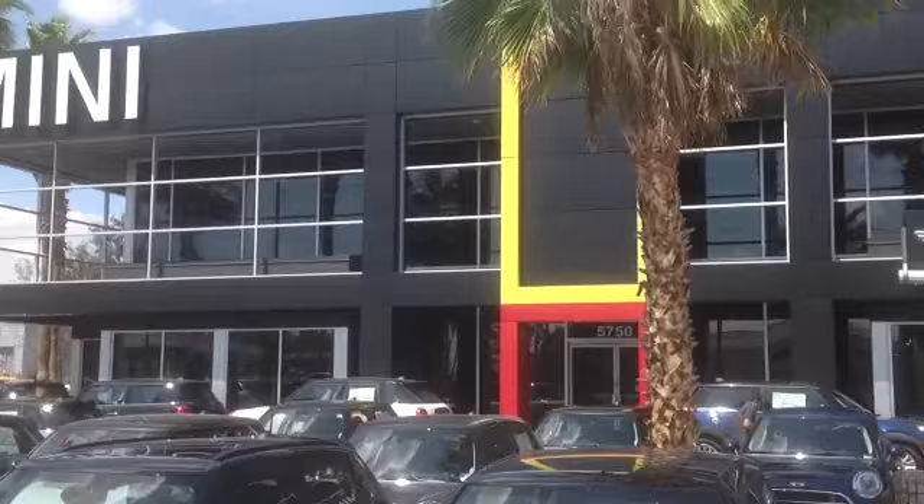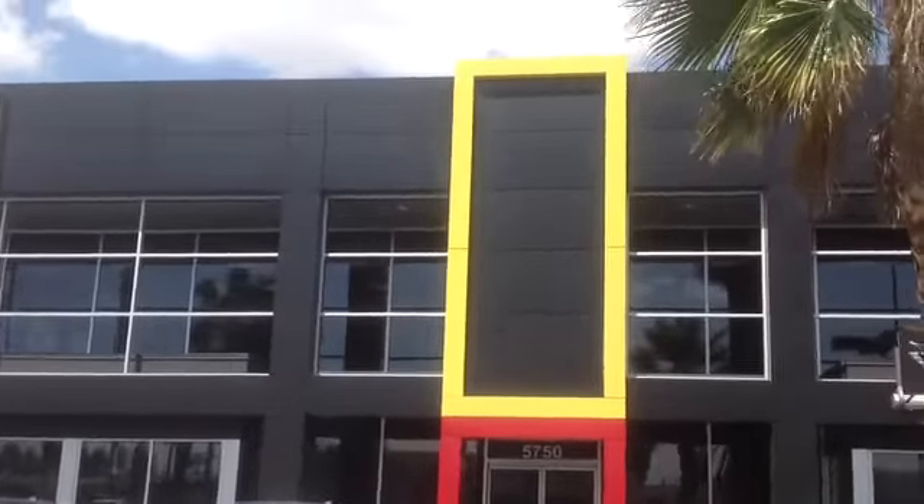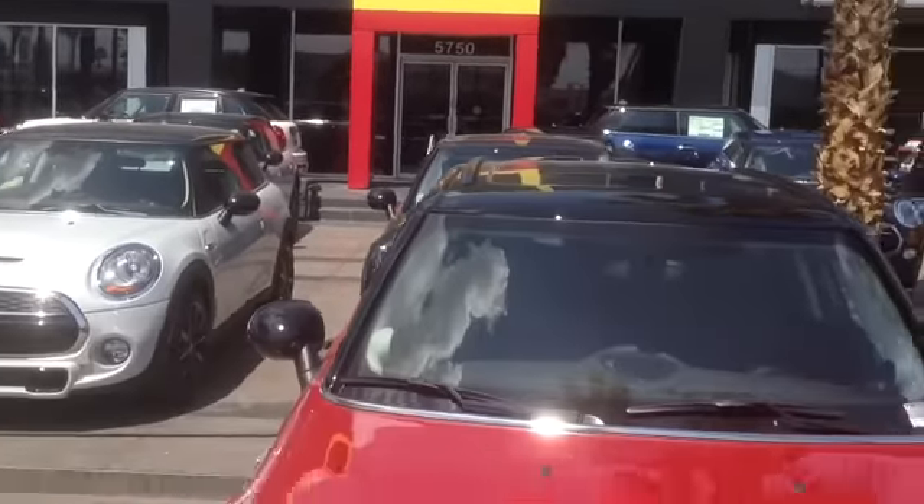And this one really catches your eye here — the yellow and the red with the modern design in the building.